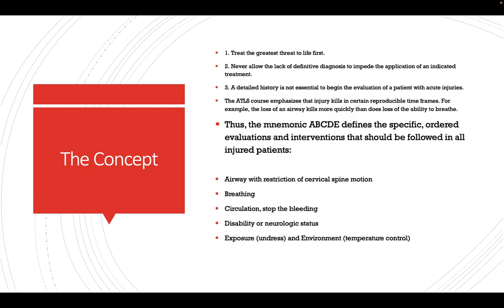The mnemonic we mostly use is ABCDE. Whenever we come across a trauma patient, first we look for the Airway with restriction of cervical spine motion. Second, we look for Breathing. Third, we assess Circulation and stop any ongoing bleeding. Fourth, we assess Disability — the neurological status of the patient. Fifth, we perform full Exposure and move the patient to an environment that is safe for both the patient and the provider.